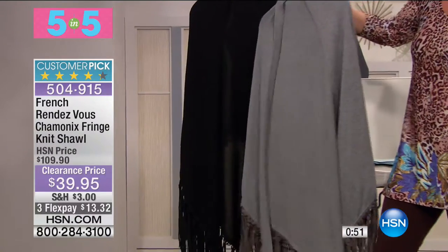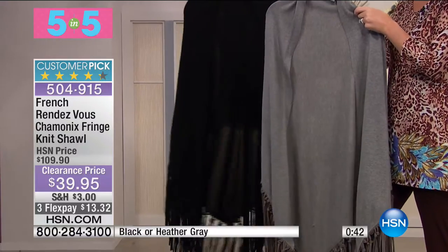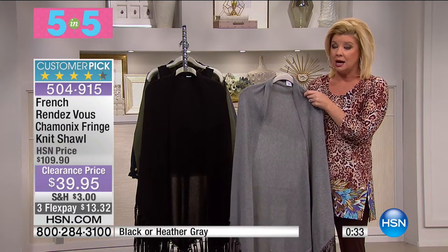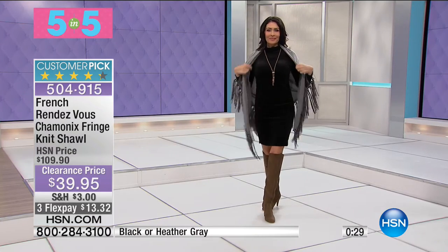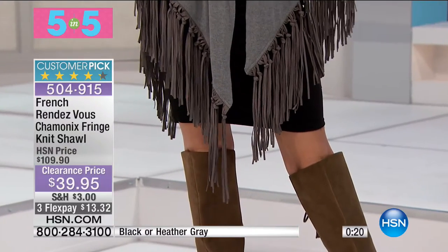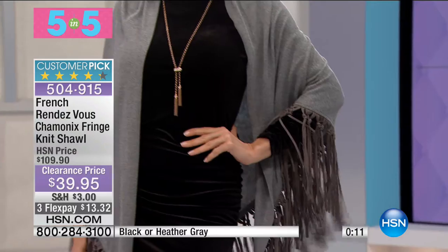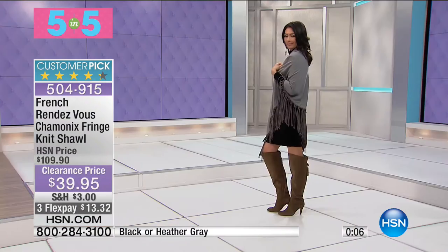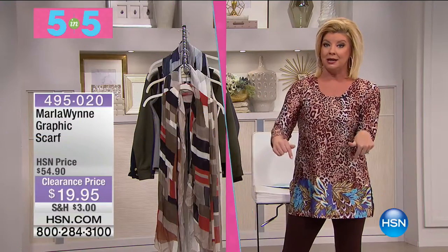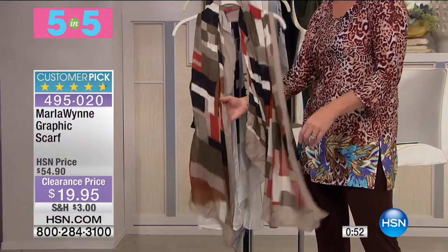From French Rendezvous — the fringe knit shawl available in heather gray and black. Originally $109.90, a high-end label found in very high-end stores and boutiques. Now $39.95 — over 60% off. Fewer than 20 in black, so if you want black you need to be in the ordering process immediately. Three flex pays available. And if you've already taken advantage of our big sale day and hit $75, everything for the remainder of the day is free shipping and handling.